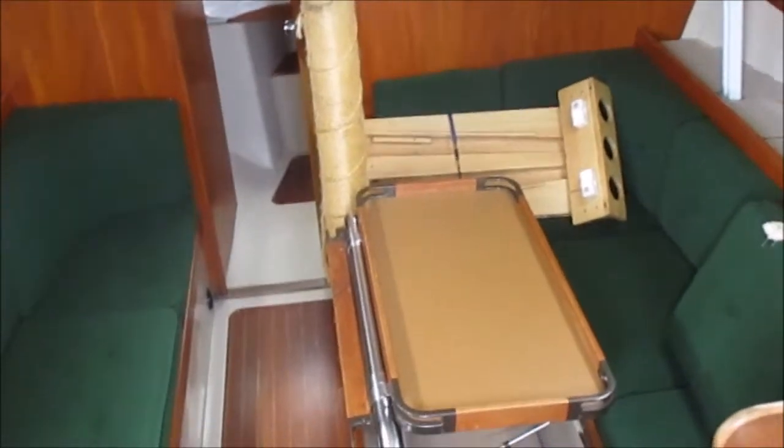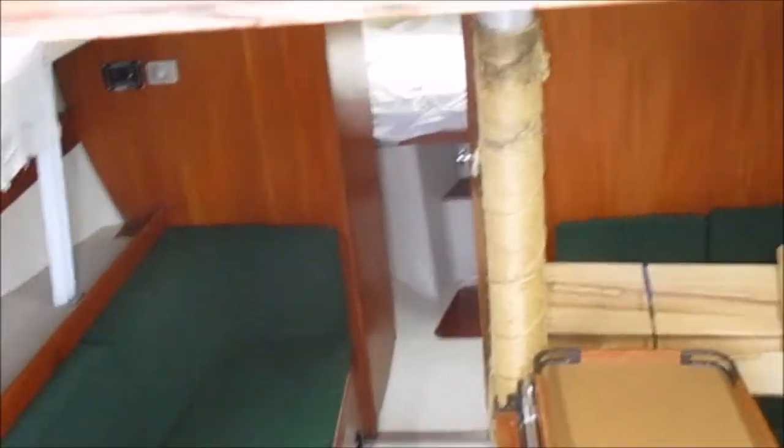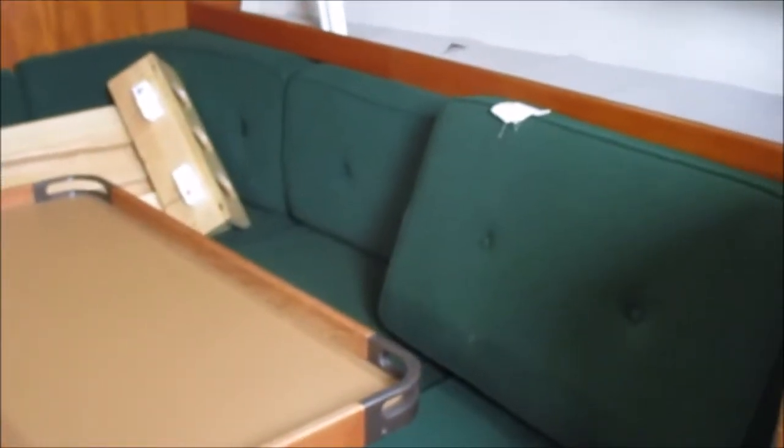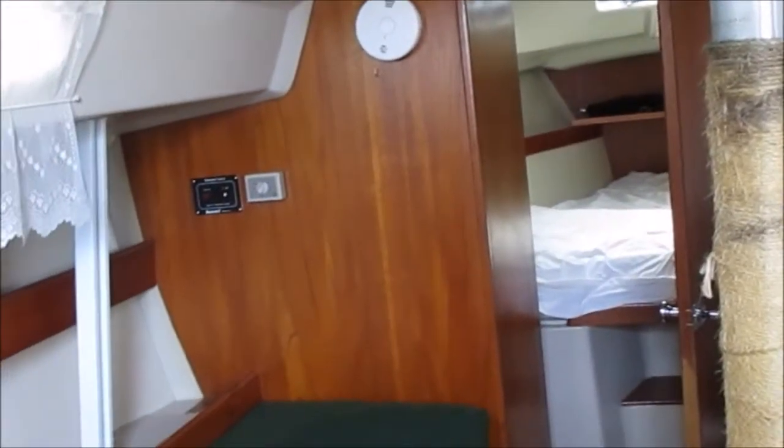It's Phillip from Pacific Coast Yacht Sales. We're looking at the CNC 34 — it's a 1978. We're doing a quick walkthrough video of the inside of the vessel. It's got a nice chart table, quarter berth, dinette seating on port and starboard, and then you've got the V berth forward. The woodwork inside is in great shape with no staining on it anywhere.